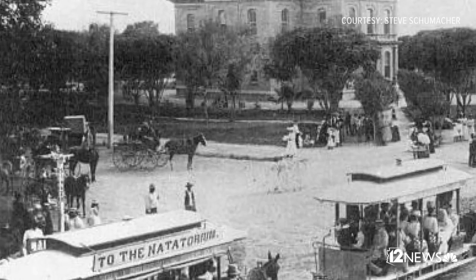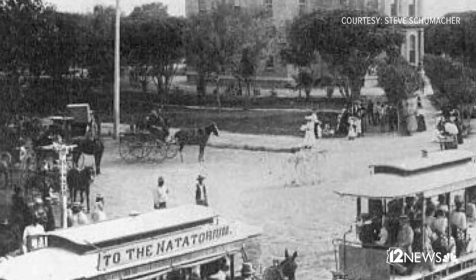People always ask — I was just asked this morning — what is a natatorium, because the streetcar sign says 'to the natatorium.' Well, the easternmost point of these streetcars was what is now called Eastlake Park, and they had an indoor swimming pool, which is what a natatorium is. So this trolley was going from 2nd Avenue to 7th Street, taking people back and forth to the indoor swimming pool.